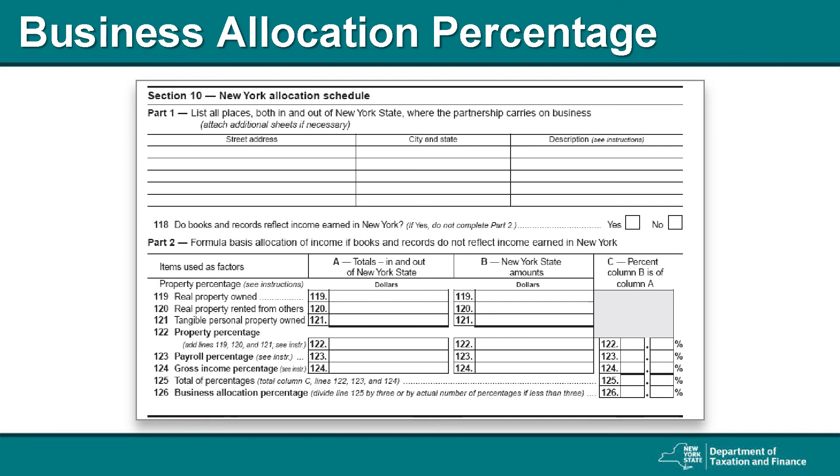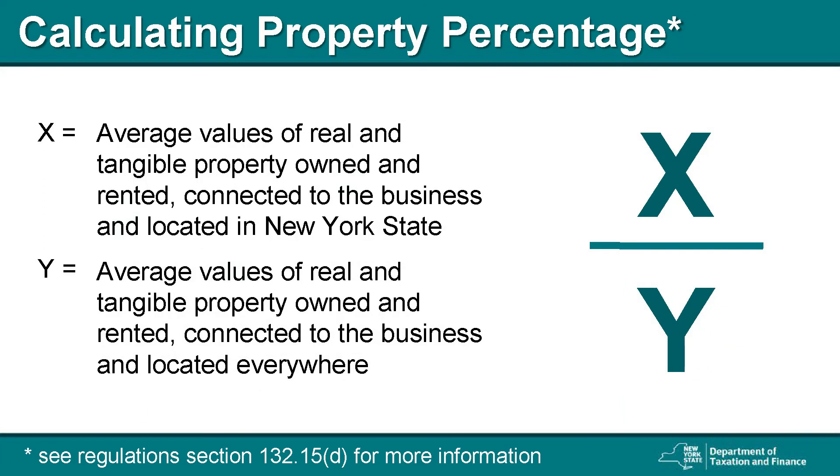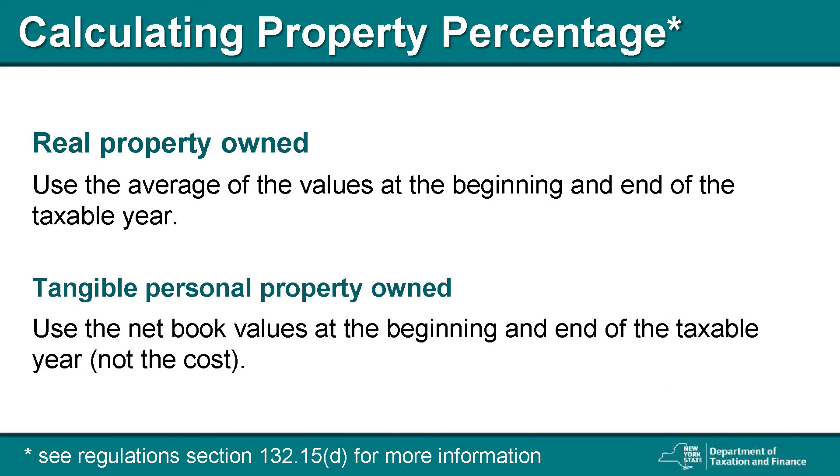Partnerships use this business allocation percentage rather than the business apportionment factor used by corporations. The property percentage is computed by calculating the average value of all real and tangible property connected to the business and located in New York State, and dividing that number by the average value of all the real and tangible property connected to the business in total. Real and tangible property includes property both owned and rented. When calculating the average value of real property owned, use the values at the beginning and end of the taxable year. For tangible personal property owned, use the net book values at the beginning and end of the taxable year and not the cost. For more information, see Regulations Section 132.15D.